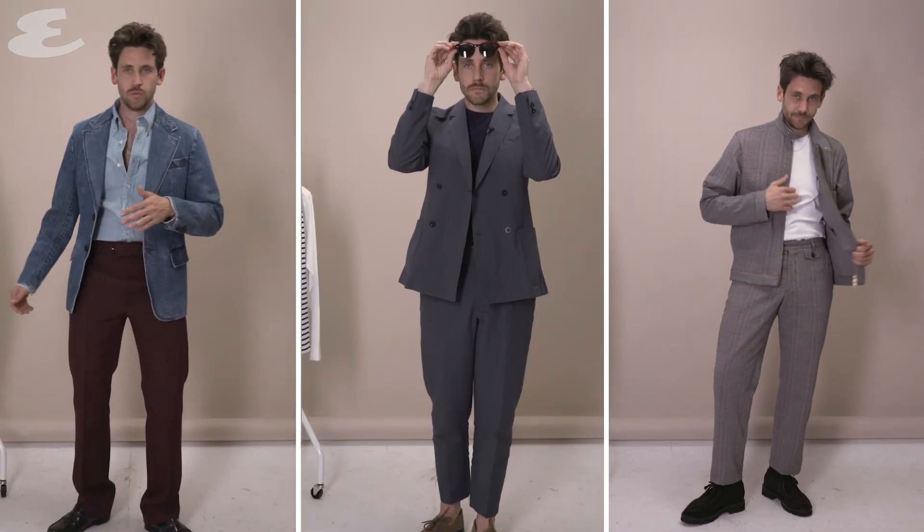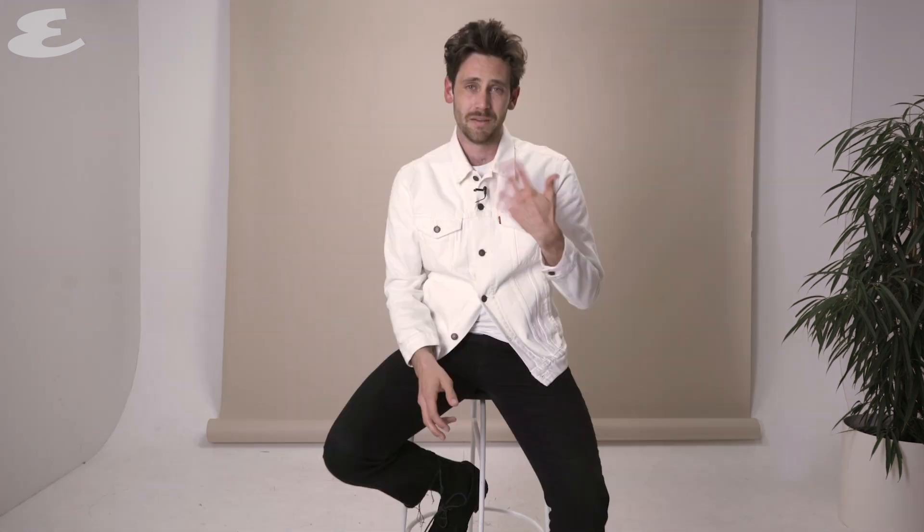It's 2019 and the rules are out the window, so we're going to be discussing weird colours, weird fabrics, weird shapes, weird things that stick out here and there, and asking how many buttons undone is too many buttons undone.